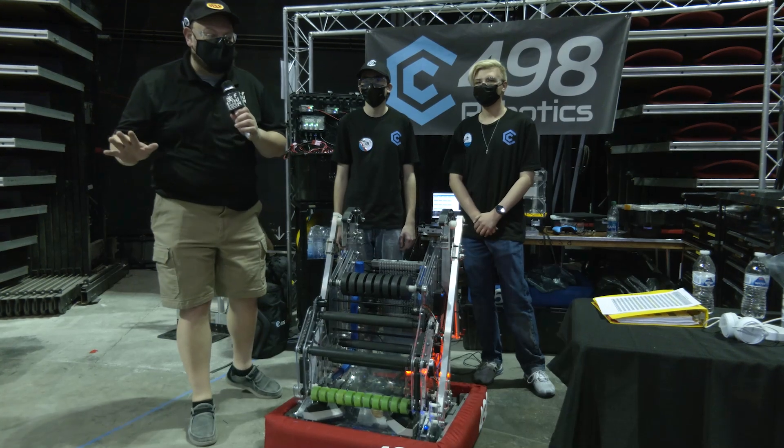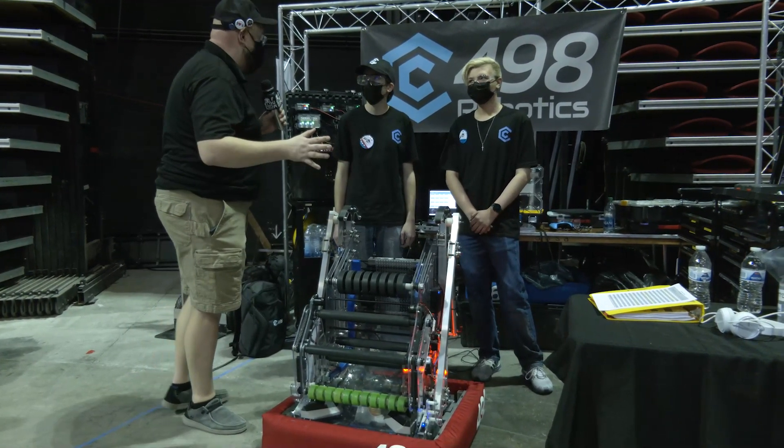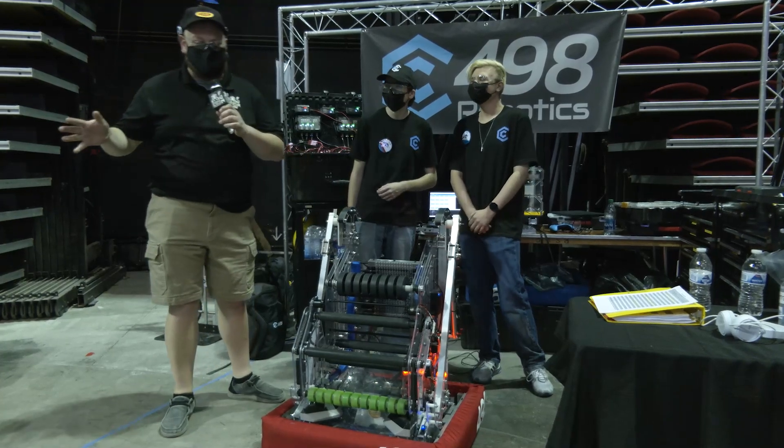Hey everybody, it's Tyler here at the Las Vegas Regional Check-In, team number 498, Cobra Commanders — one of my favorite names — coming in out of Arizona.